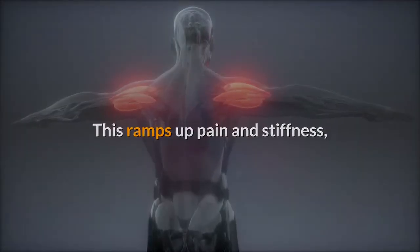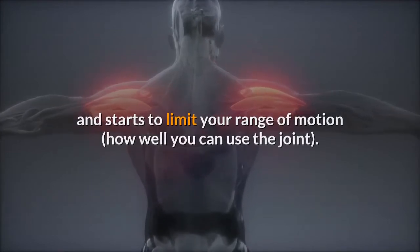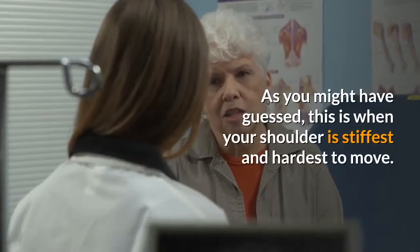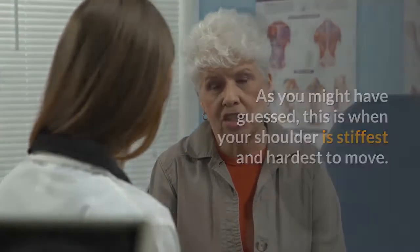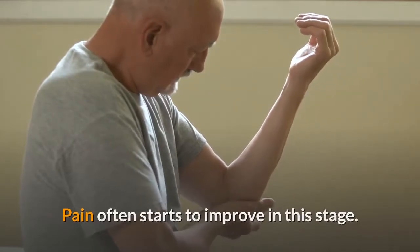This results in pain and stiffness. There are three stages. Stage one — Freezing: over a period of two to nine months, the shoulder capsule gets more and more inflamed. This ramps up pain and stiffness and starts to limit your range of motion — how well you can use the joint. These symptoms often get worse at night.